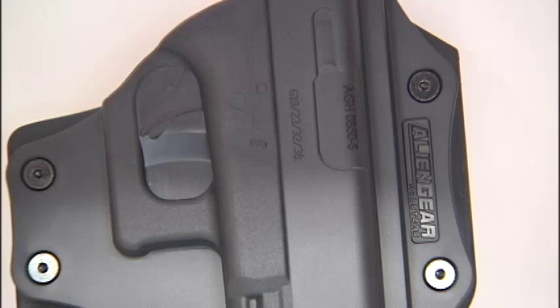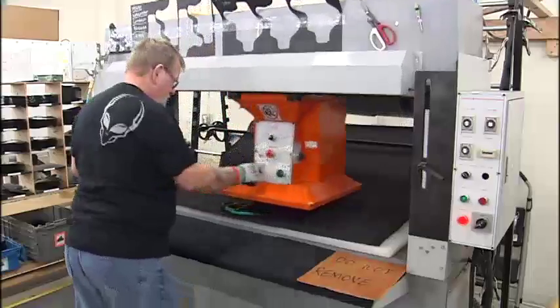As soon as a new gun comes out, we buy them as soon as they're on the market, and then we begin making the tooling process in order to manufacture those.